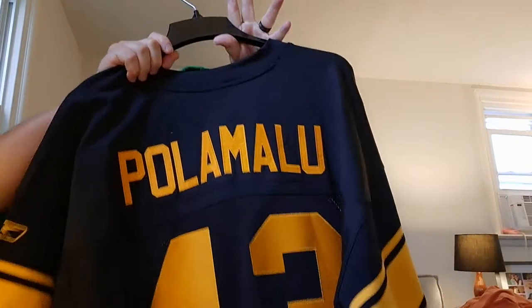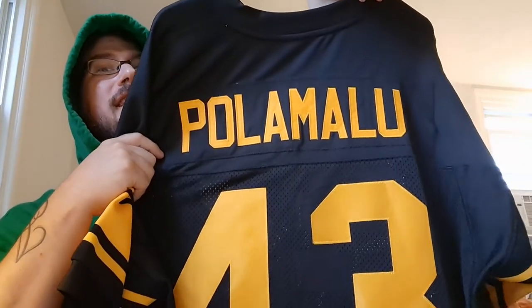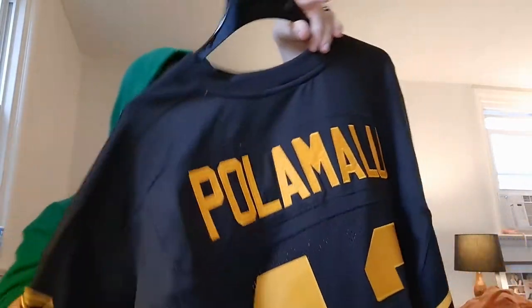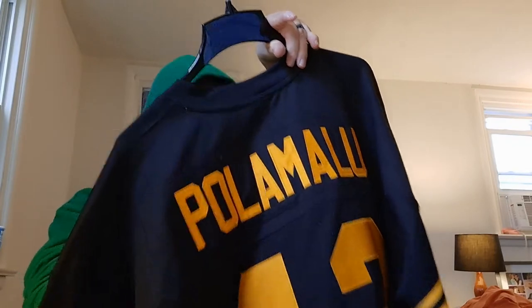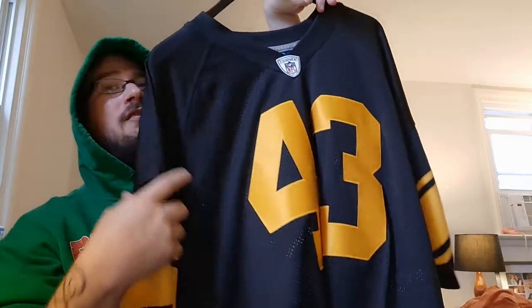There was a lot of debate in my head about this next one. My Troy Polamalu jersey — it is the color rush style, and it's a size 54, which is super big on me. I don't wear it that often, but when I do it's almost like a dress.